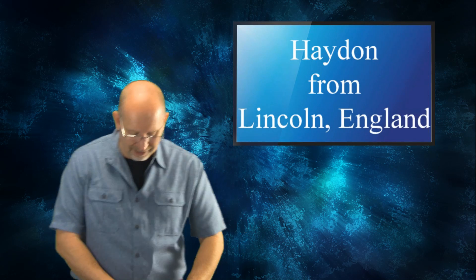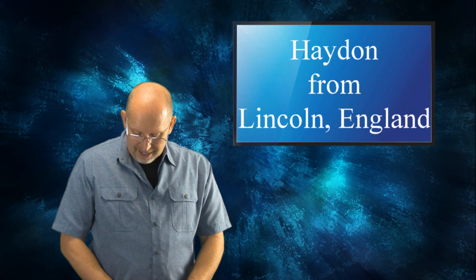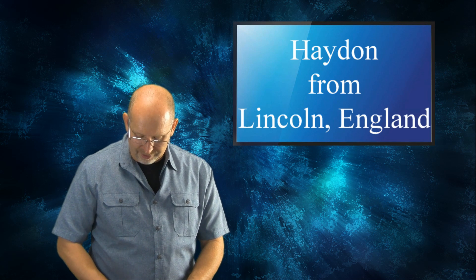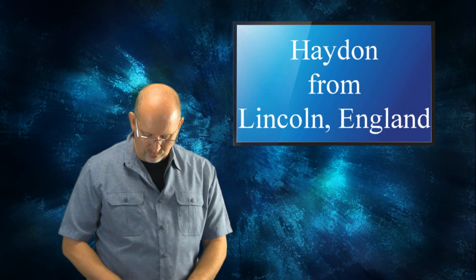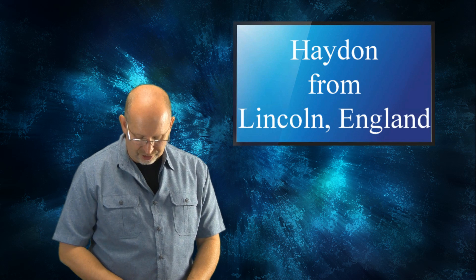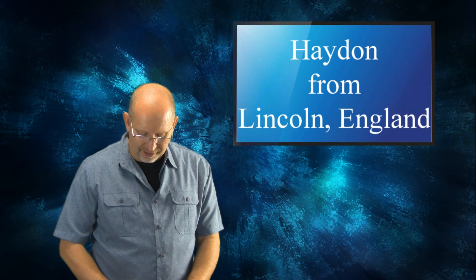Hayden from Lincoln, England asks: I recently watched a TV program about dinosaurs in Britain and found out about a dinosaur called Neovenator that I'd never heard of. What do you think about it and what other information do you have? Did Neovenator and Baryonyx ever meet, and who would win in a fight?